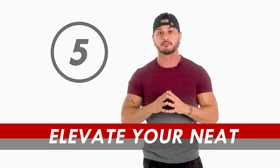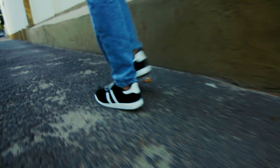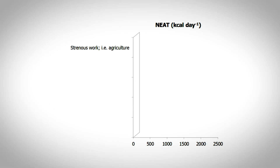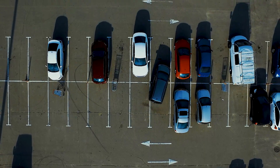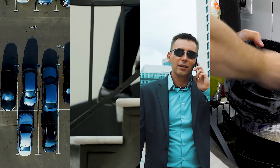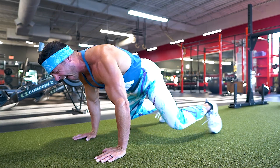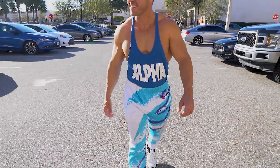Number five: elevate your NEAT — non-exercise activity thermogenesis — which refers to the energy expended in everyday movements like walking, cleaning, and even fidgeting. NEAT significantly affects your metabolic rate and can burn up to 2,000 extra calories on top of your BMR depending on occupational intensity. Small lifestyle changes such as parking farther from the store, choosing stairs over the elevator, standing during phone calls, or hand-washing dishes can effectively elevate your NEAT and your metabolism. It's by far the simplest and most effective way to improve your metabolism.